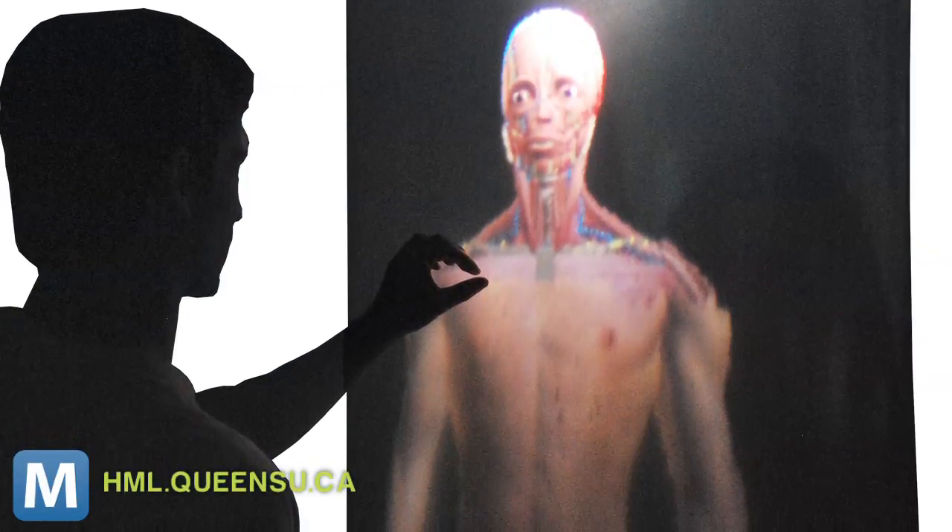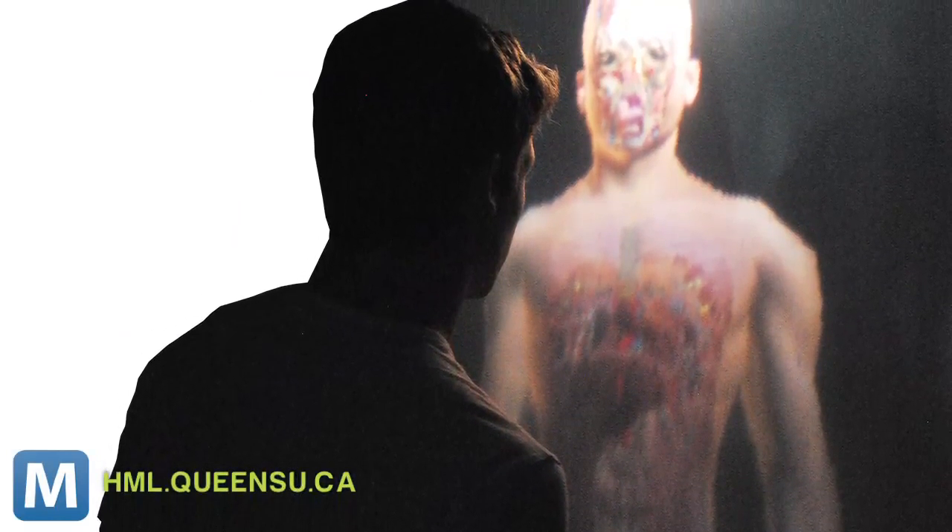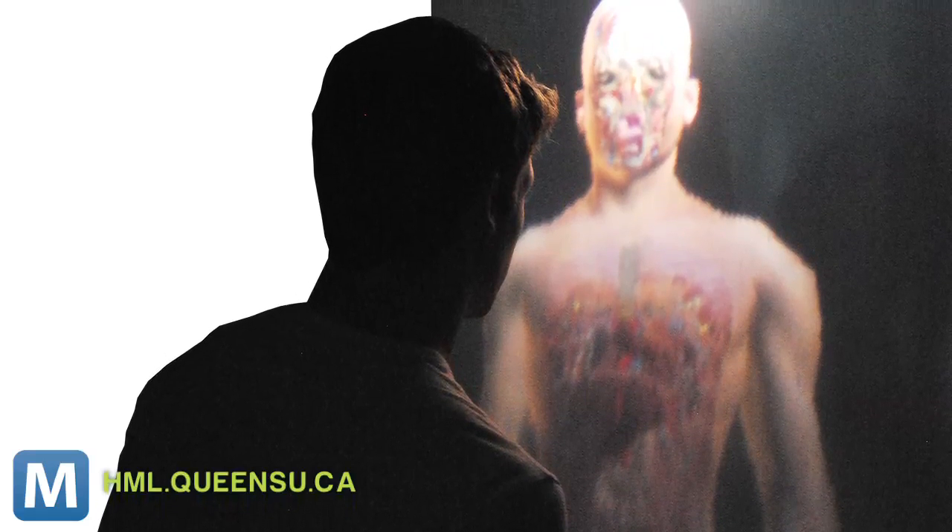They've also created an app called BodyPod, which projects an image of the human body for 3D viewing. You can use motion commands to peel away layers of anatomy, and voice commands to zoom to interactive versions of individual organs.